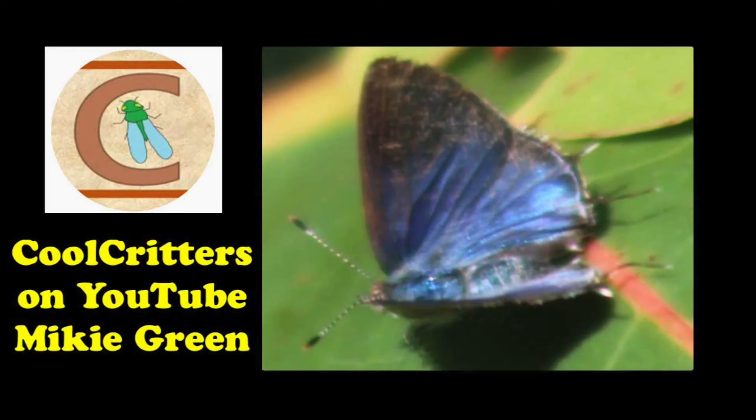If you have the right flowers and the right plants, that can help. If you live in South Florida and you want to see one, plant blood berry in your yard — Cordia glabrosa, that's a good one. A sea grape tree would be great because I have seen them on sea grapes and Mike found them on sea grapes too. Check out his channel — Cool Critters — link in the description, a pretty cool little channel focusing on insects in South Florida.